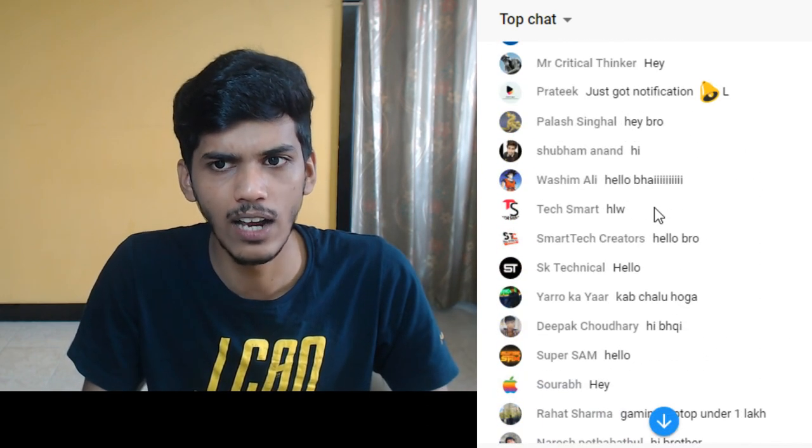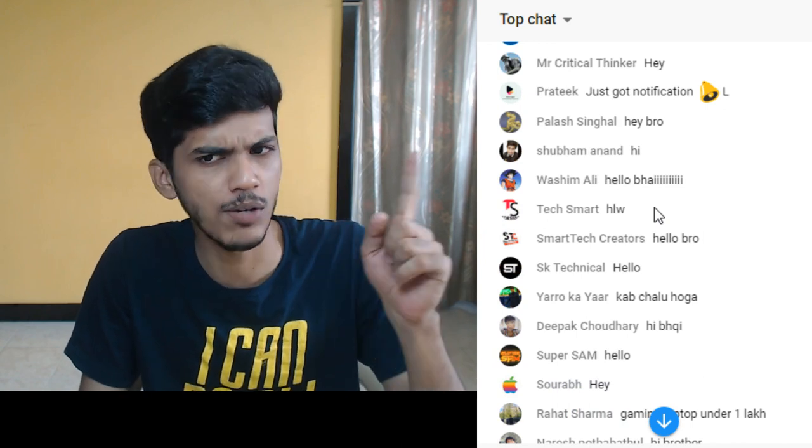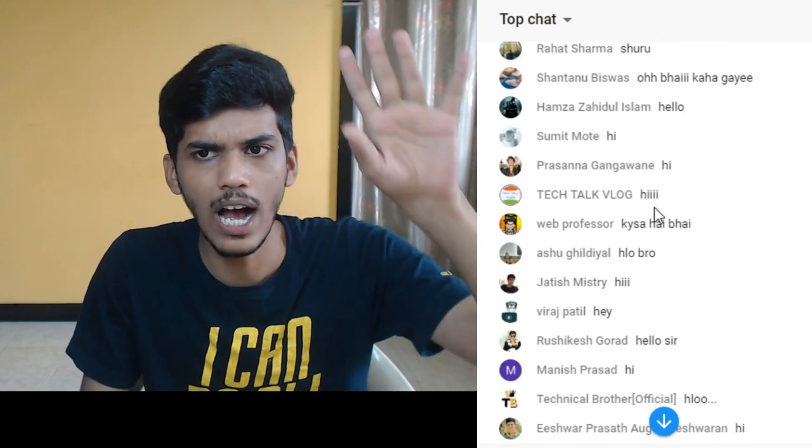Hello everyone. Hello Sri. Hello Super Sam. Hello Deepak. Hello Washim Bhai. Hello TechSmart. Hi to everyone.